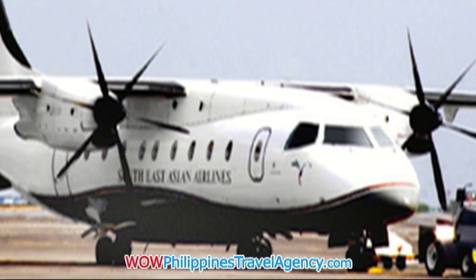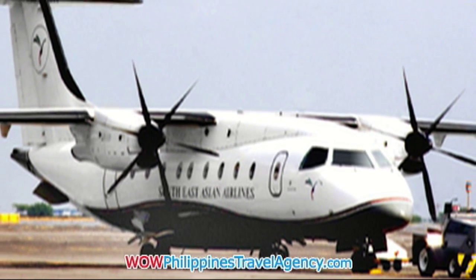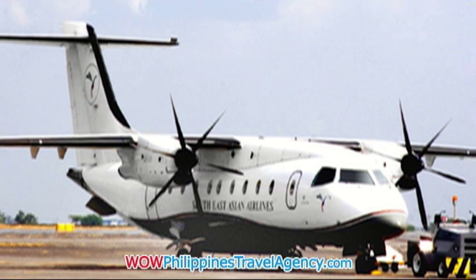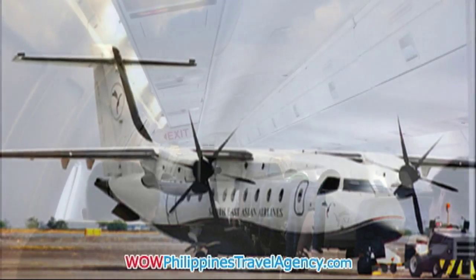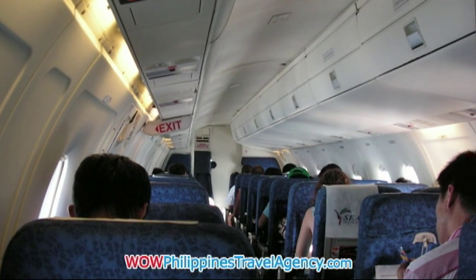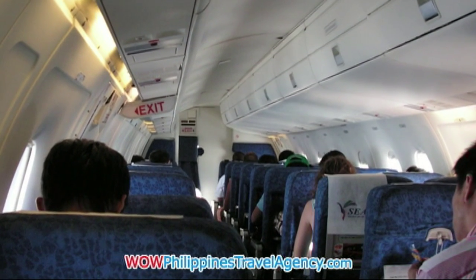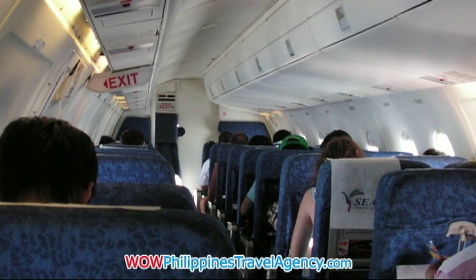When traveling from Manila to Boracay via Caticlan, one of your choices is to fly with Seaair Airlines. This is the Dornier 328 — currently the fastest prop plane that flies from Manila to Caticlan in 35 minutes. The inside is fairly small and only has one overhead luggage area on the right side of the plane.